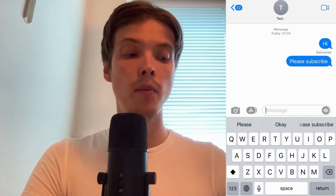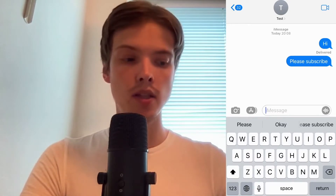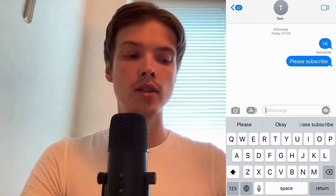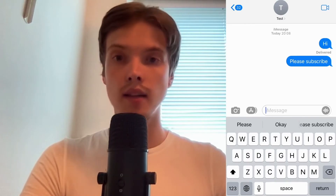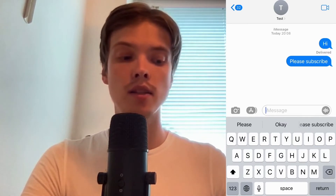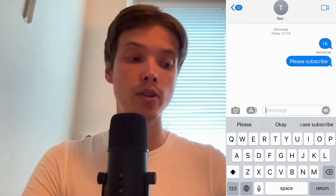As you can see, I have just sent this message 'please subscribe,' but when I sent that message it does not say anything underneath — it does not say 'sent' or 'delivered' or anything like that. But the previous message where I sent 'hi' says 'delivered.' The reason for that is that previously I was not blocked, but now when I sent 'please subscribe,' it does not say anything, and that means I am blocked on iMessage for that person.